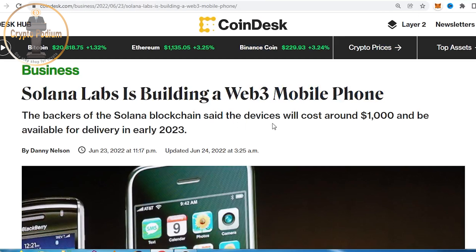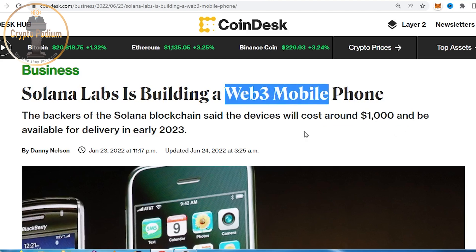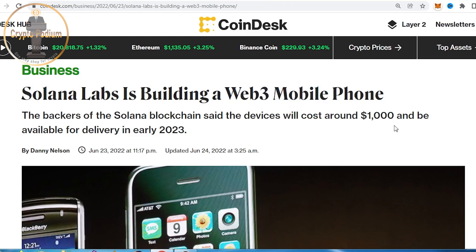The backers of the Solana blockchain said the device will cost $1,000. Solana will develop this Web3 mobile, and it will cost approximately $1,000.